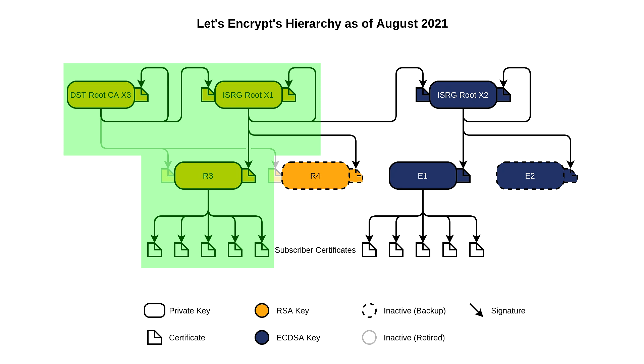If the chain of trust is complete, all the way to the top, the computer trusts the site, and all is well. DST Root CA X3 expired on the 30th of September 2021, which broke all that.